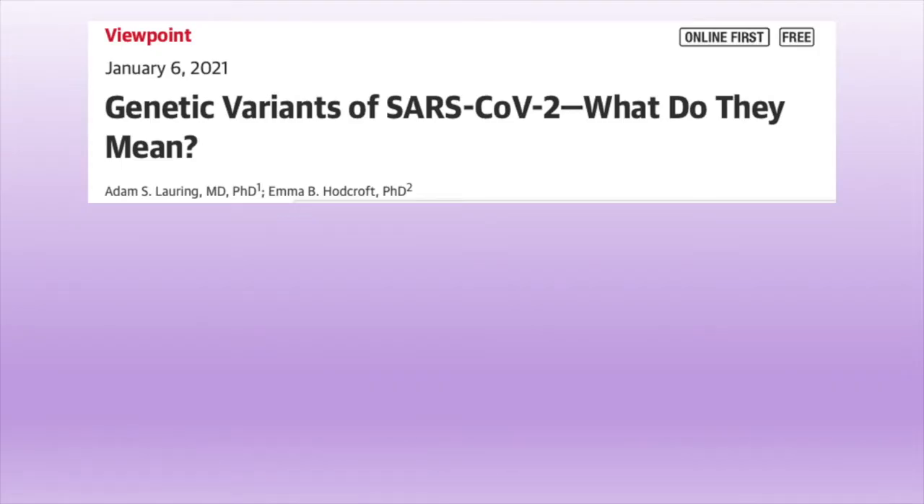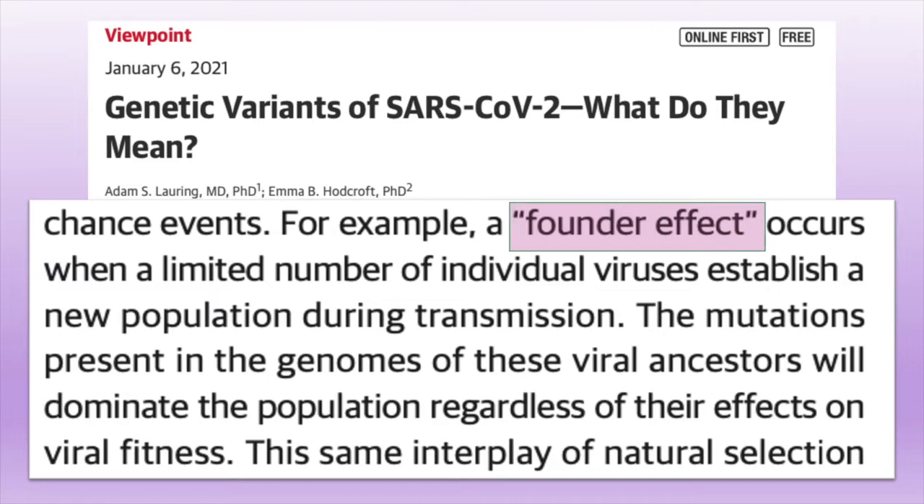For example, a founder effect occurs when a small number of individual viruses get established in a new population and seed an outbreak, possibly getting widely distributed in a super spreader event. In this case, the mutations that are present in the genomes of these viruses will dominate the population because they were first on the scene, regardless of their effects on viral fitness.